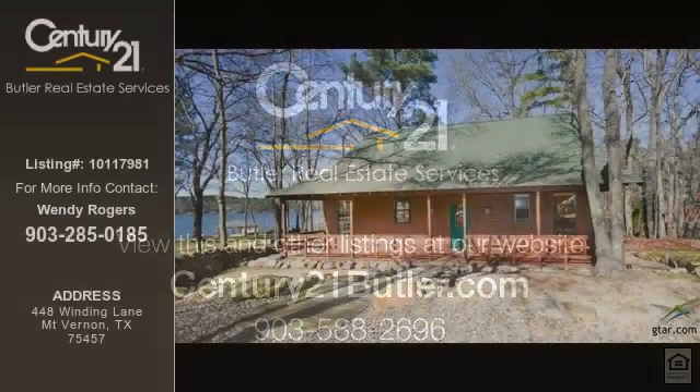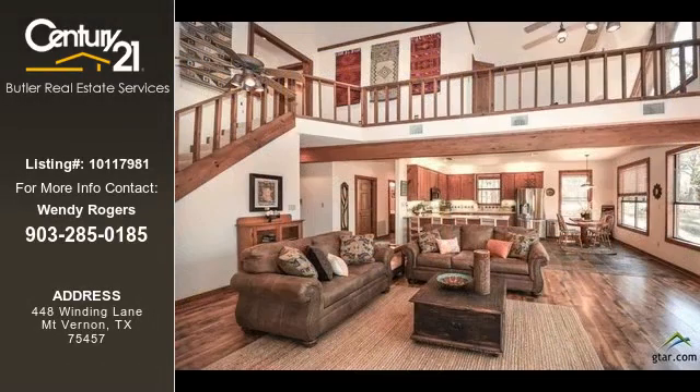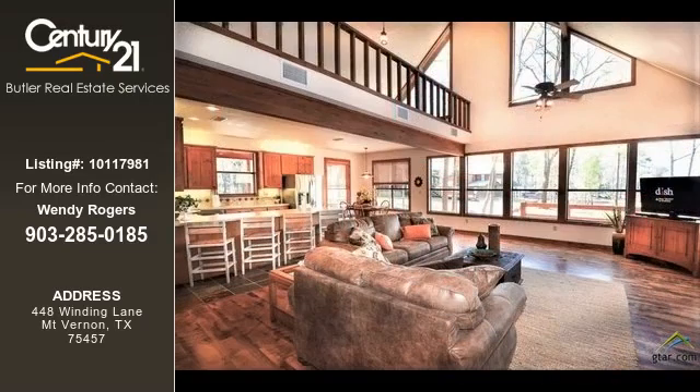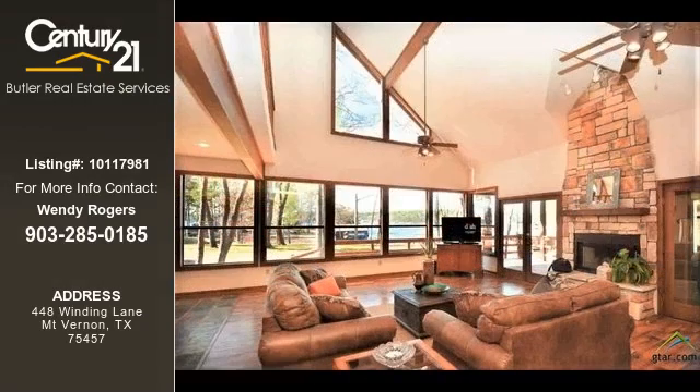This home listing is brought to you by Century 21 Butler Real Estate Services. This 3-bedroom and 4-bathroom home was built in 2000. This property is currently priced at $545,000. The listing number for this property is 10117981.